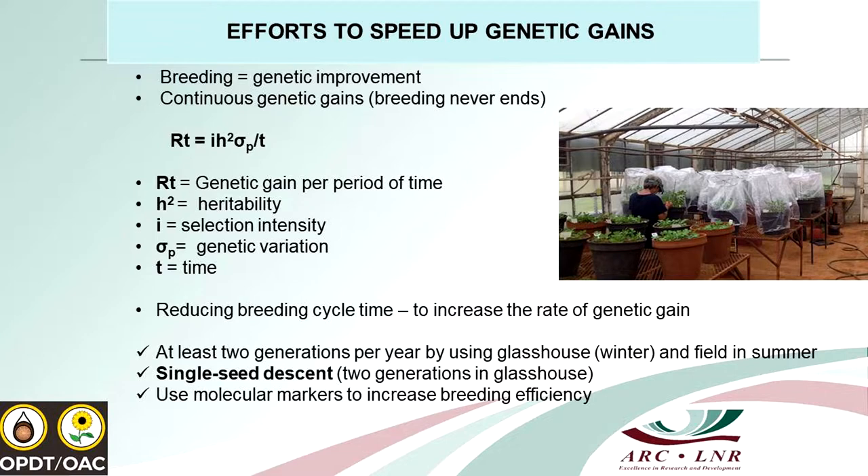How do we define breeding success? We use the genetic gain per period of time equation. We want to improve genetic gain, mostly in terms of yield. When you breed, a trait must be heritable — if a trait is not inherited in the progeny, you can't really do breeding. Selection intensity is also important; we don't just look at nice plant phenotype, but also grading for round shape, tan colour, and other traits. We also need genetic variation. As Dr. Prince mentioned, peanuts tend to have a narrow genetic base, so we need to improve ARC's existing germplasm.